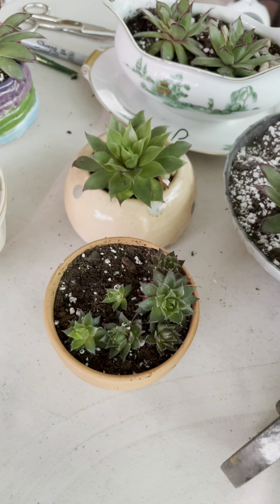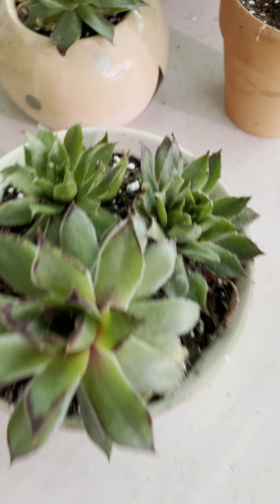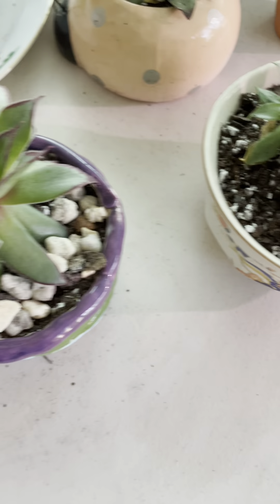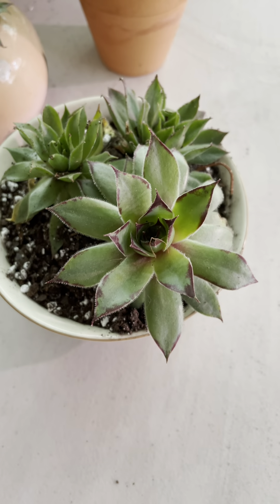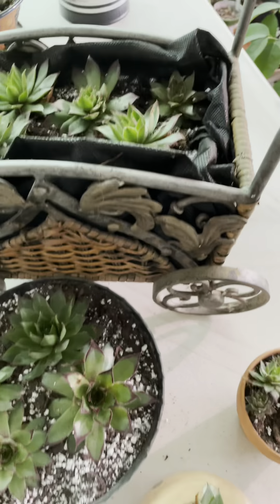So if you want to give away some succulents, I suggest that you can buy this hen and chicks and just divide it.